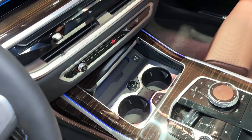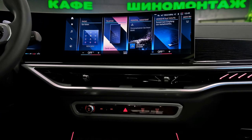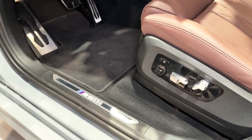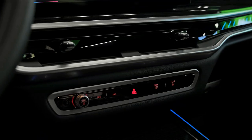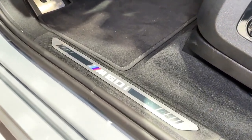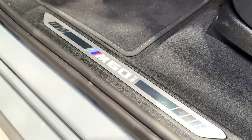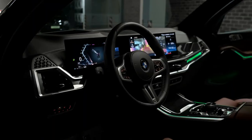How does the X7 drive? We tested the X7 xDrive40i, which has the inline six-cylinder engine. Boot the accelerator at any speed and the X7 pulls ahead with zero drama. At our test track, the X7 xDrive40i accelerated from 0 to 60 mph in 5.1 seconds — hugely impressive for a luxury three-row SUV with a six-cylinder. For comparison, the last Cadillac Escalade with its 420-horsepower V8 needed 6.7 seconds to get to 60 mph.